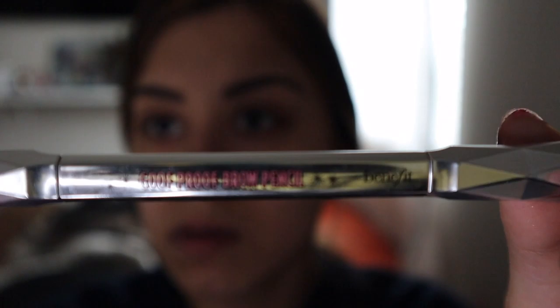I do my eyebrows first — I know that's probably a weird step. A lot of people don't do eyebrows first, but I have my mirror right here so I'm going to go ahead and do them. To fill in my eyebrows I use the Benefit brow pencil. I'll come back when I'm doing my eyebrows.